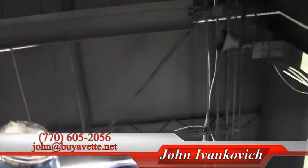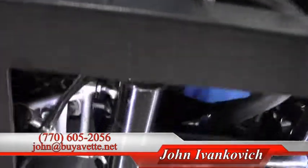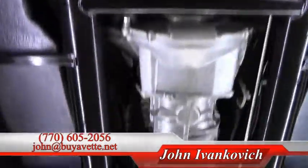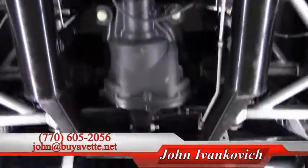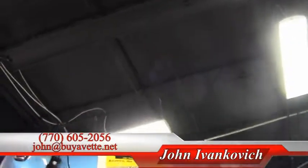Folks, if you have any specific questions about this Cobra that I can answer, please feel free to give me a call at 770-605-2056 or email john at buyavet.net and we would be happy to get you the information you need. We'll look forward to seeing you on the road.